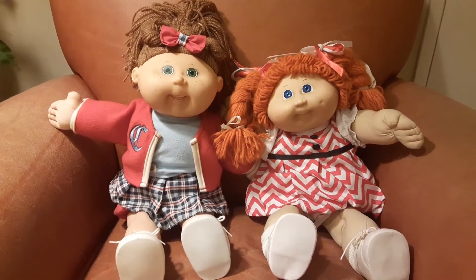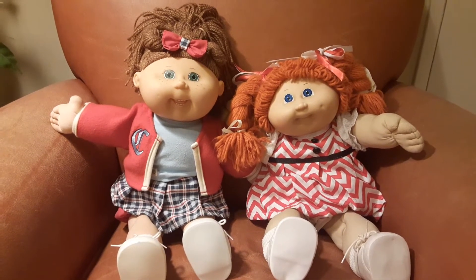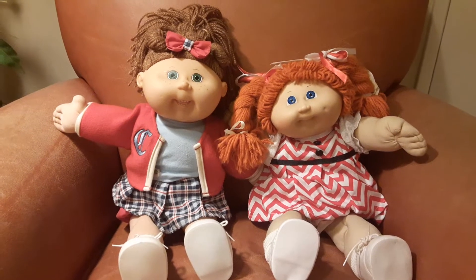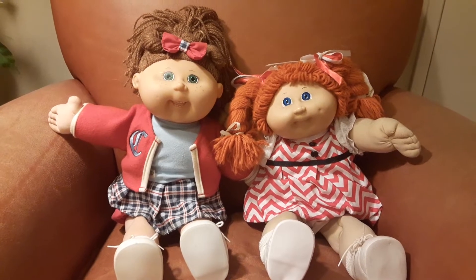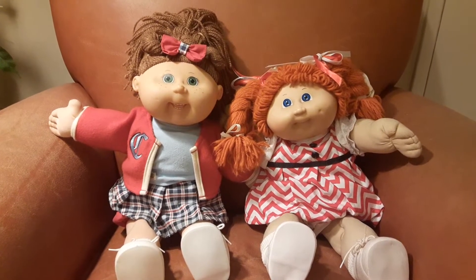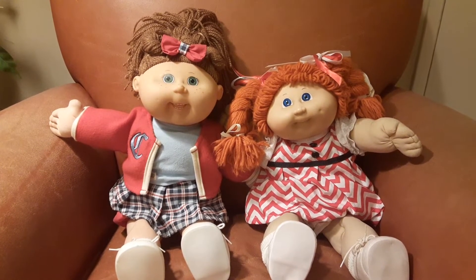I always wanted one, and years went by and as I got older — 9, 10, 11 — I still wanted one. Then you get older, you grow up, life goes on. But I never forgot, when I became an adult, how much I wanted one as a kid.